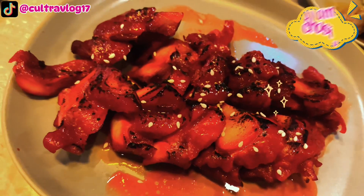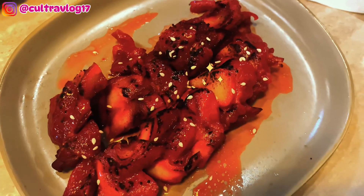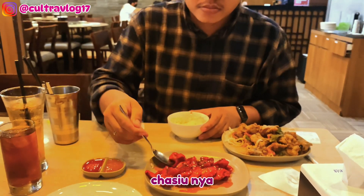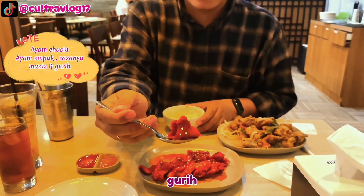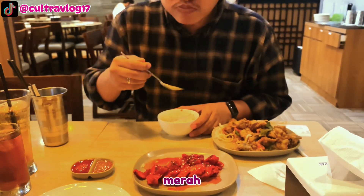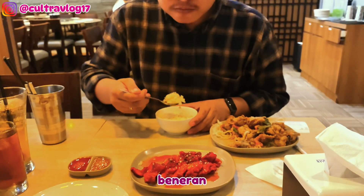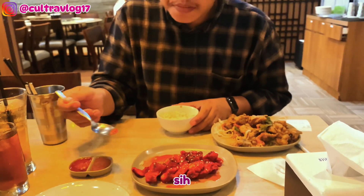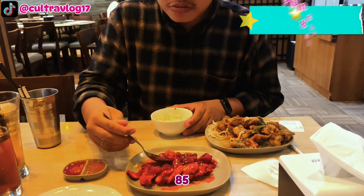Aku juga pesen ayam char siu harganya 68 ribu. Si doi cobain ayam char siunya — ini enak banget, tekstur ayamnya empuk, rasanya gurih dan manis, kayak cita rasa oriental. Ayam dengan bumbu merah yang menyala ini wajib banget kalian coba karena beneran nagih. Walaupun seporsi isinya sedikit dan harganya standar harga restoran, aku kasih poin 85 dari 100.